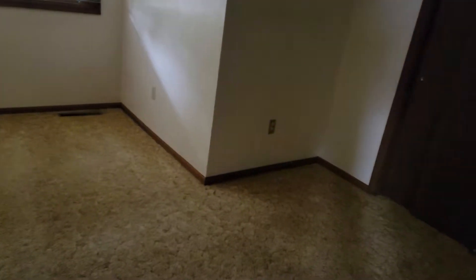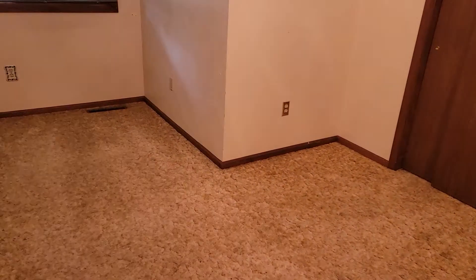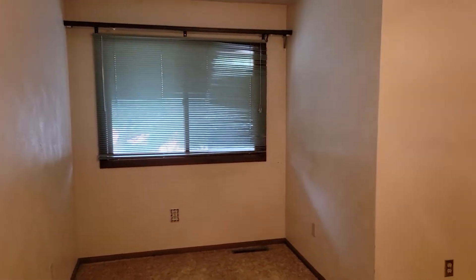This thing has over 3,000 square feet. Another bedroom. You've got another bathroom here.